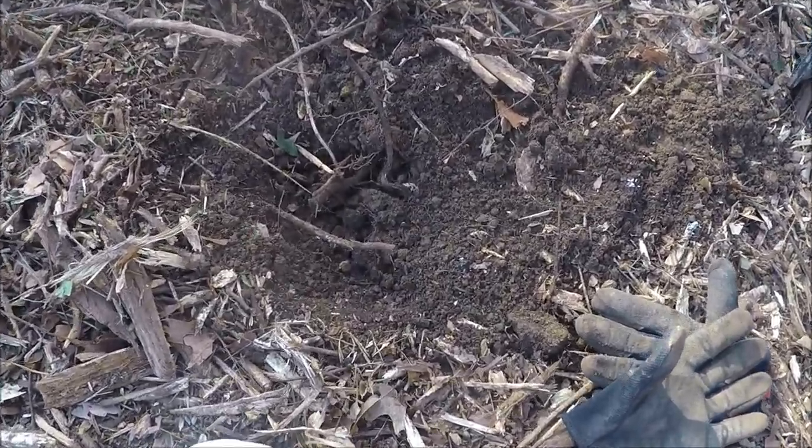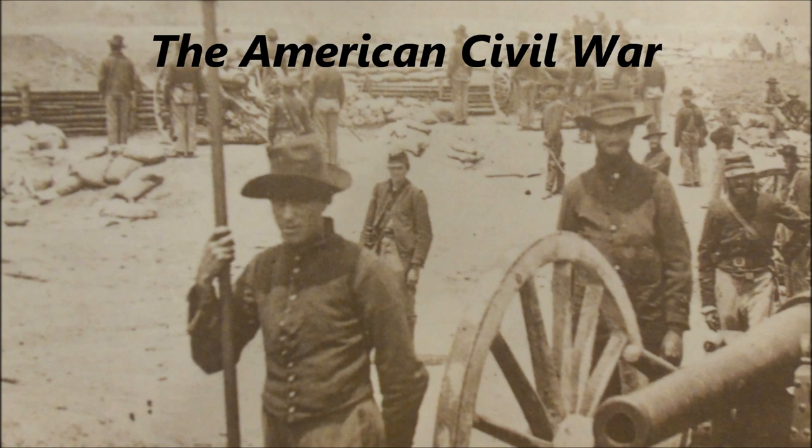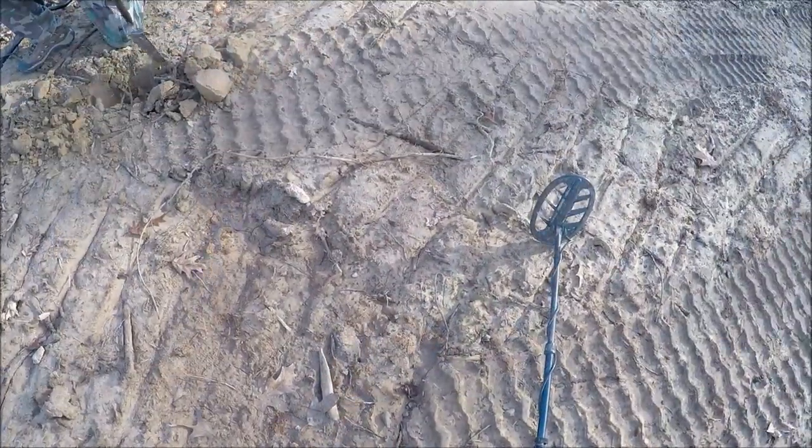Cloud nine, guys! Check this out — can you see it? Look very carefully right there. Hey guys, welcome to another episode of Tag Team Recoveries. We are just wrapping up right now, but we had a pretty good day. I had a good friend of mine that I've known since elementary school come and hunt with Daniel and myself. We're taking him back into a site where we've been digging some carbine bullets and a little bit of colonial stuff.